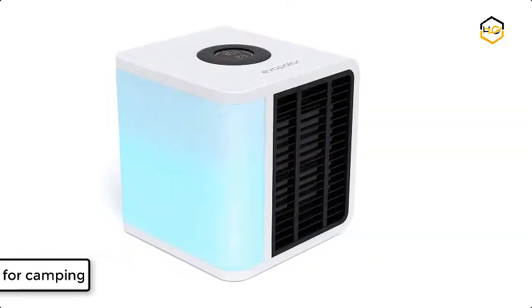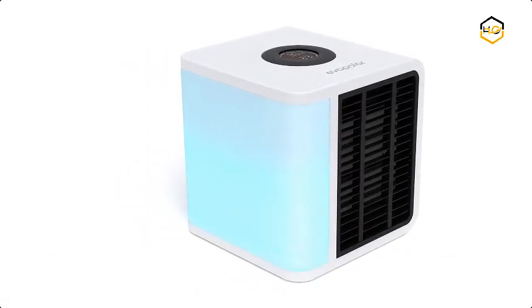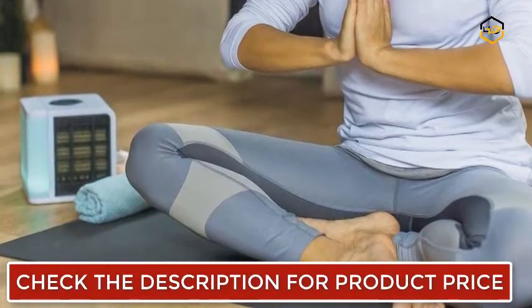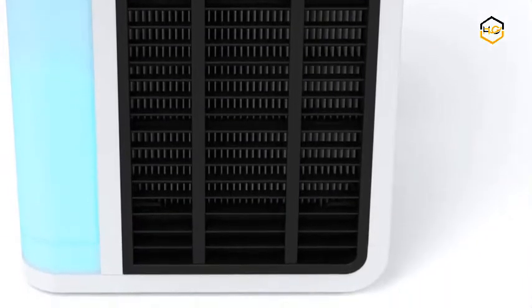At number 2 we have the Evapolar AC for camping. This personal air conditioner uses natural evaporation to control your microclimate. The replaceable EvaBreeze cartridge soaks up water with non-organic microfibers. It features a portable, compact design and runs on USB power for cooling on the go.